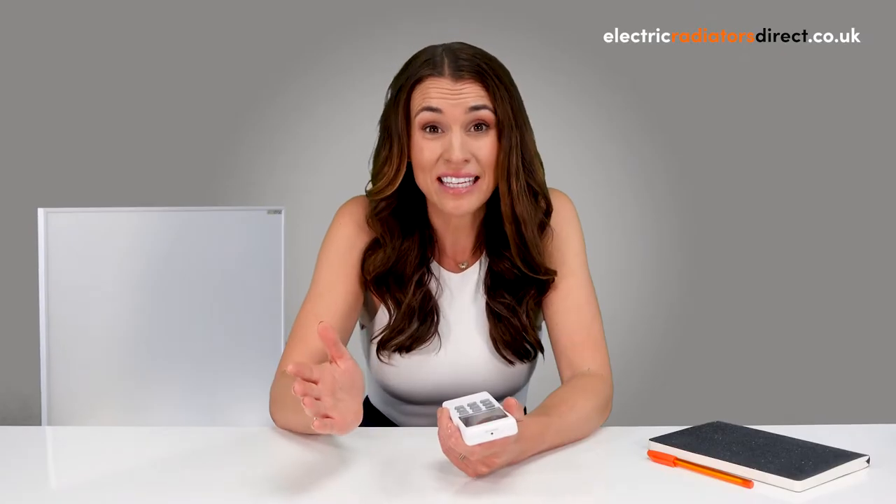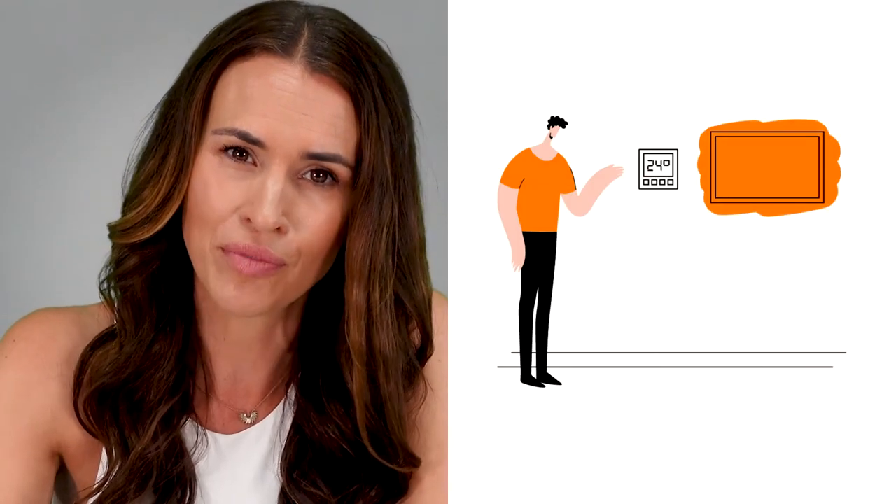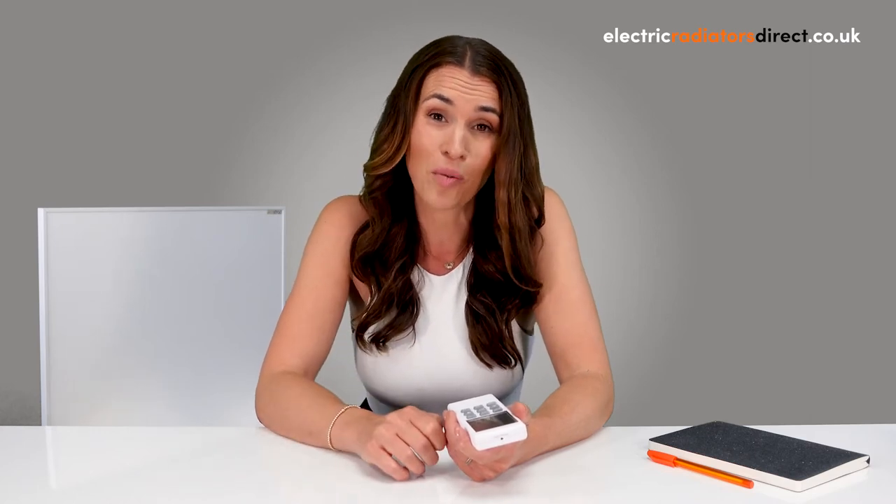Most infrared panels can be controlled either through a remote or through Wi-Fi, and each has its own unique benefits. Some units come with their control accessories included, while some need to be purchased separately, and this differs depending on the panel in question. Remote control is the more basic of the two — it works in the same way as your TV remote. If you're in range of the heater, you'll be able to manage it through point and press programming. Some remote controls are wall mounted, while others are portable so you can conveniently adjust your heater from the comfort of your chair. Remote controlled infrared panels don't need to be hardwired and are usually suitable for DIY installation.